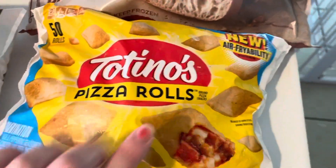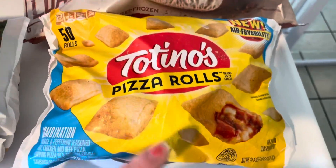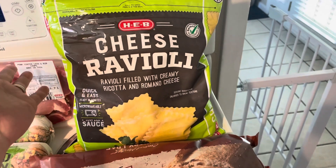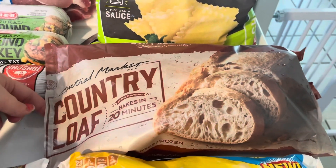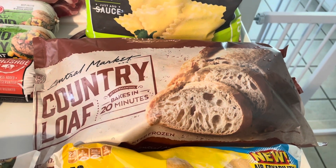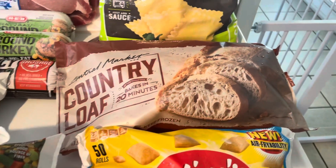I got some pizza rolls — combination kind. CJ loves pizza rolls and it's a quick easy lunch. Most of this is going to be for meal prep, but since it's a huge bag, we'll also have some for lunches. We got cheese ravioli, and when you bought the cheese ravioli you got this country loaf bread for free — it bakes in 20 minutes. It kind of reminds me of Outback bread but white, and it also reminds me of my Dutch oven crusty bread. And that is everything!